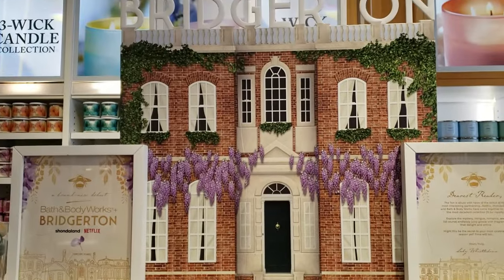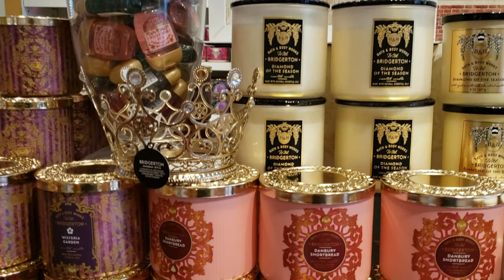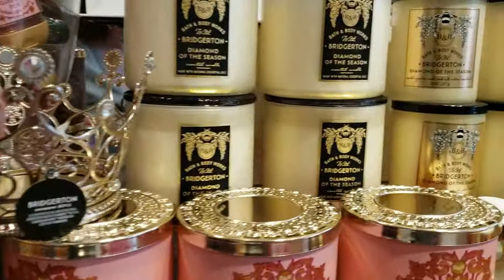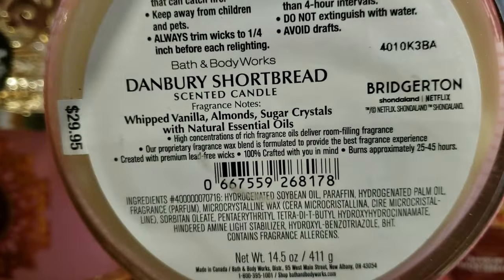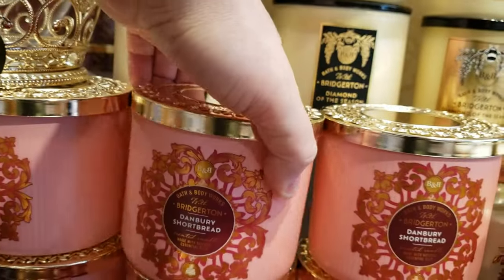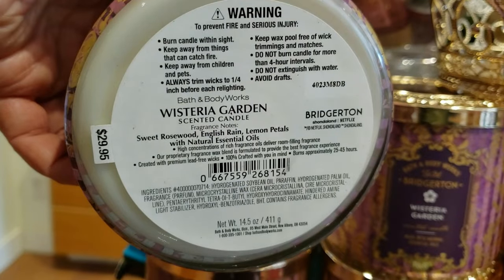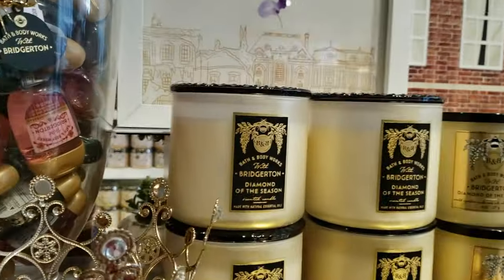Here we are at the Bridgerton collection. First, we have this Crown Three-wick Candle Holder, running at $24.95 — looks very familiar. Next, we have the Danbury Shortbread Three-wick Candle; your scent notes are whipped vanilla, almonds, and sugar crystals, running at $29.95. Right next to it, we have Wisteria Garden — sweet rosewood, English rain, and lemon petals. And of course, there's Diamond of the Season.